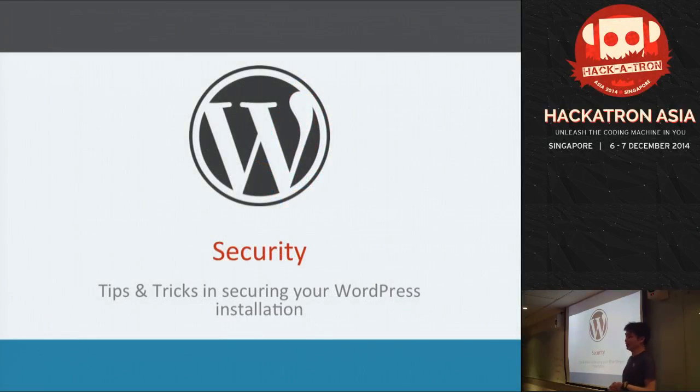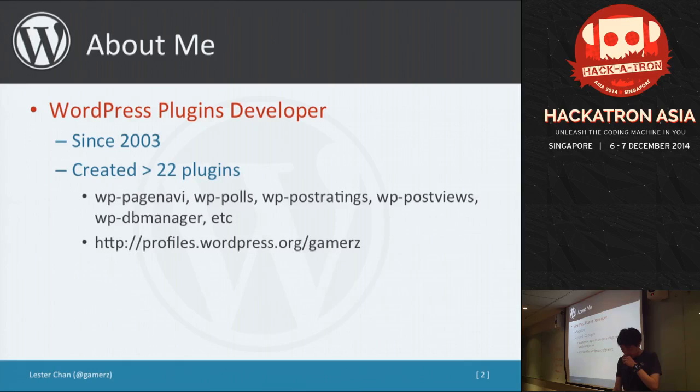My breakout track is the last for the day, so I'll try to make it snappy. I'll talk about tips and tricks regarding your WordPress installation. A little bit about myself — I'm from TechAsia as well, I'm a software developer there. Besides that, I'm a WordPress plugin developer. I've created about 22 plugins since 2003.